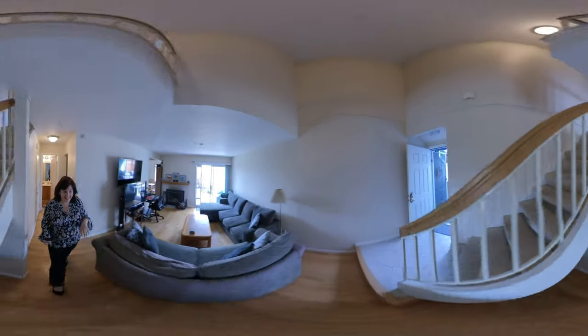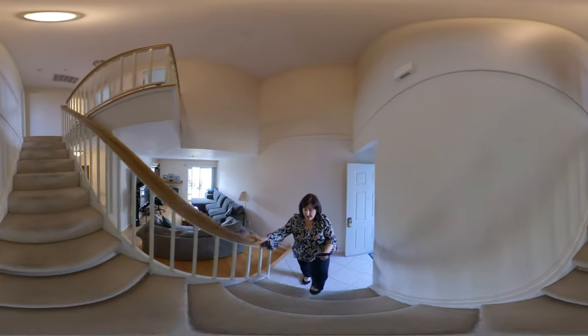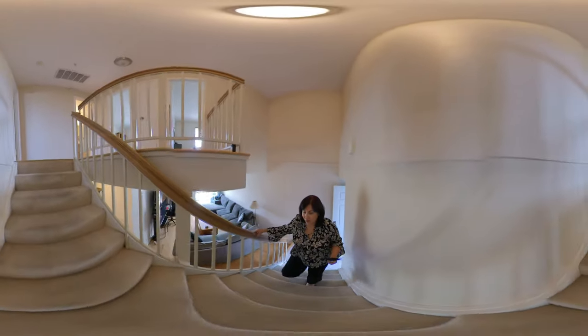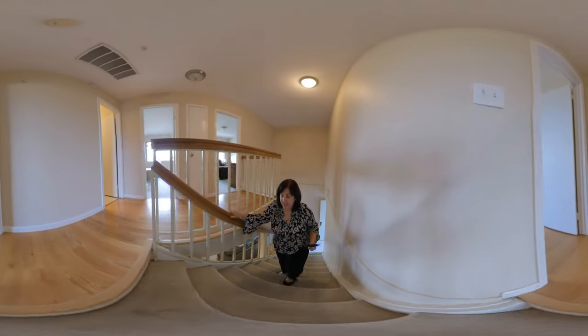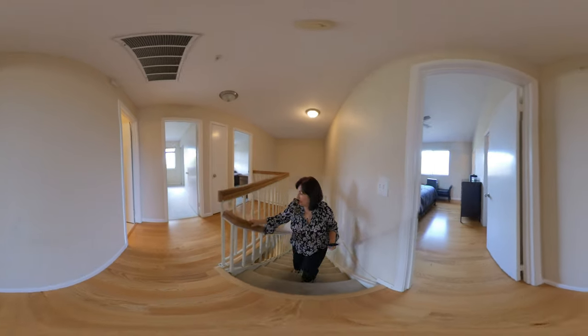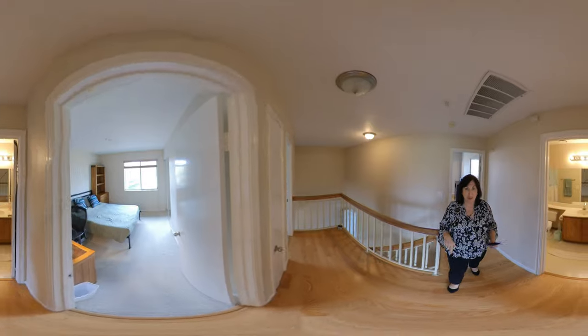And we're going to head upstairs. The stairs are covered with carpet — if you scroll down with your finger or your mouse, you can see that. But pretty much the whole place up here is laminate. Actually, I take that back — the bedrooms are carpeted.